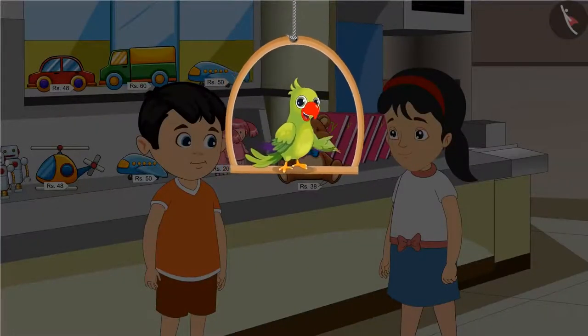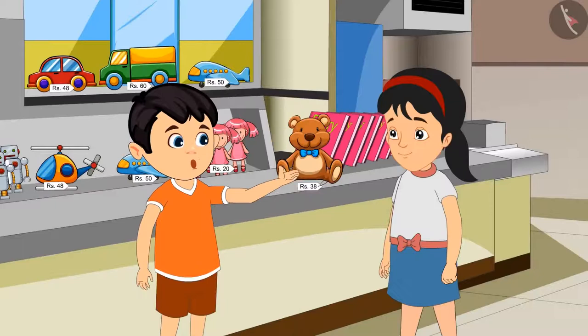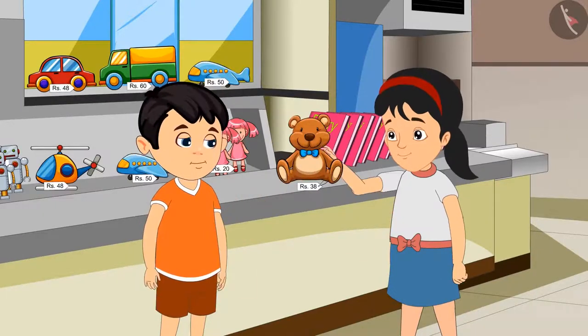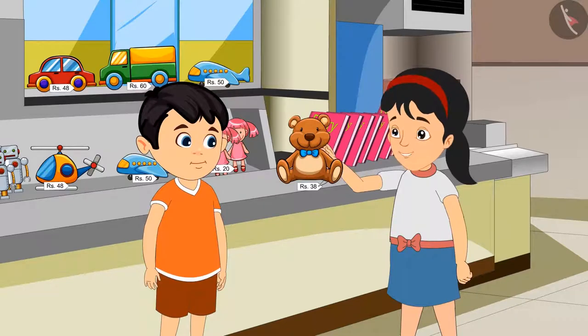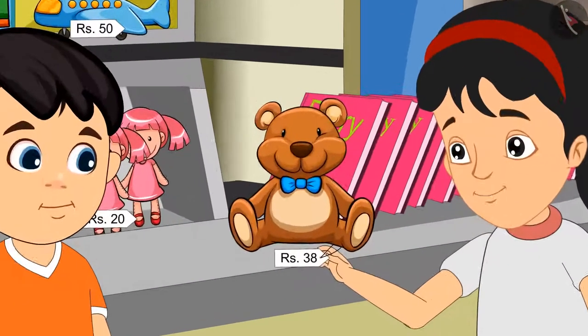Today, Jhotu and Pinky have come to the market to buy a toy. Pinky, look at this — this is such a nice toy, we should buy it. Yes, Jhotu, you are right. The price written here is Rs. 38.